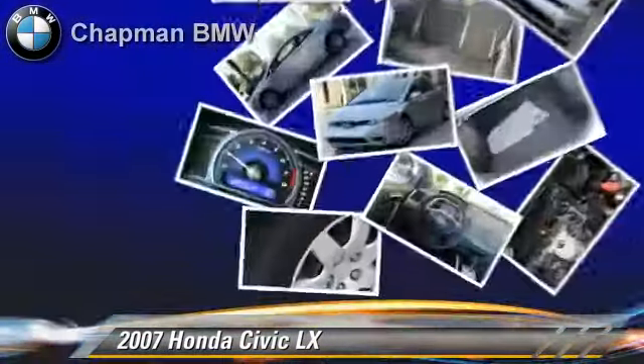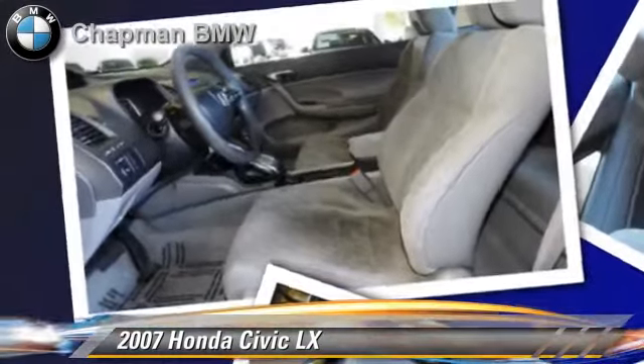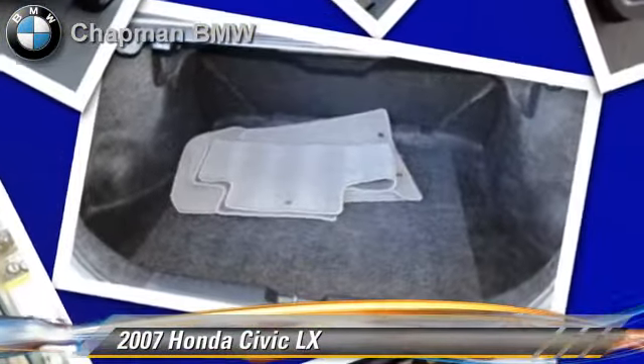This Honda features side airbags, air conditioning, and rear spoiler. Comfort and convenience features include powered door locks, cruise control, and a CD player with MP3. Give us a call to schedule your test drive today.